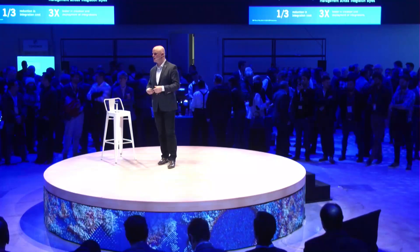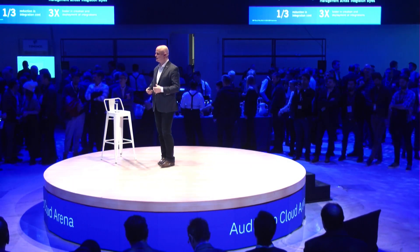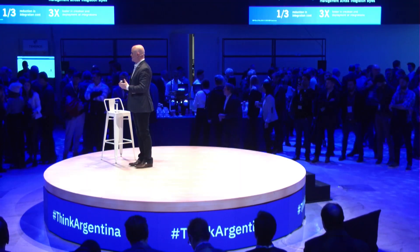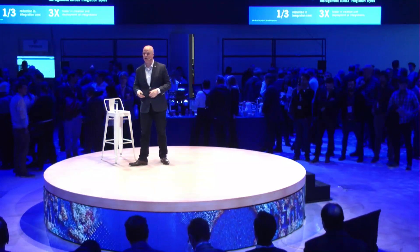I'm excited to have Telefonica up here afterwards. They're going to be talking about their API journey — creating an API strategy as an overall way to give them access and security into their overall infrastructure.